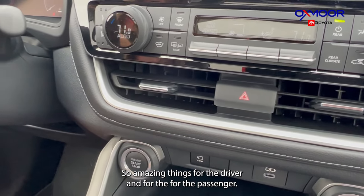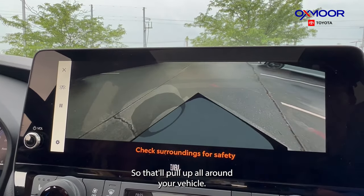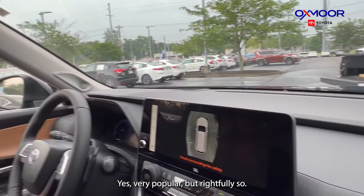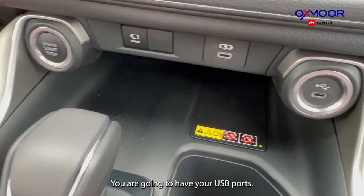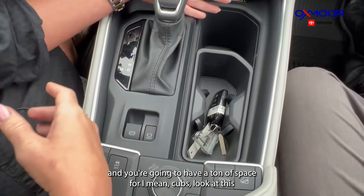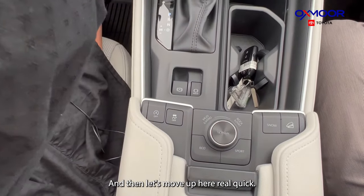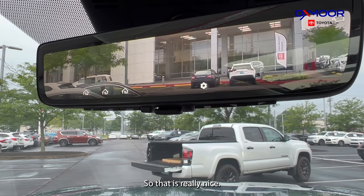The 360-degree camera is right here and will pull up a view all around your vehicle. You also have a wireless charging pad, USB ports, a push-button start and stop, and a ton of cup holder space — there's one big one right here plus two more nearby. The rearview mirror is a digital mirror, which is really nice if you have a boat behind you that blocks your view.